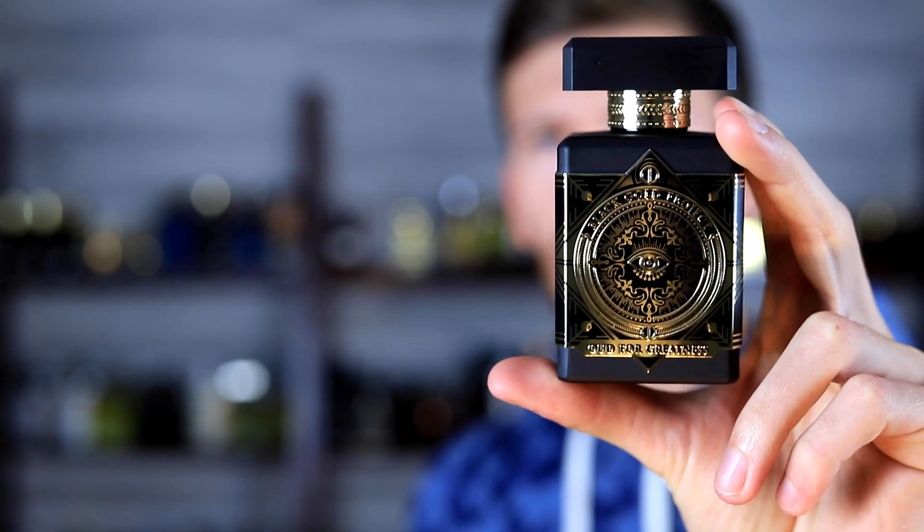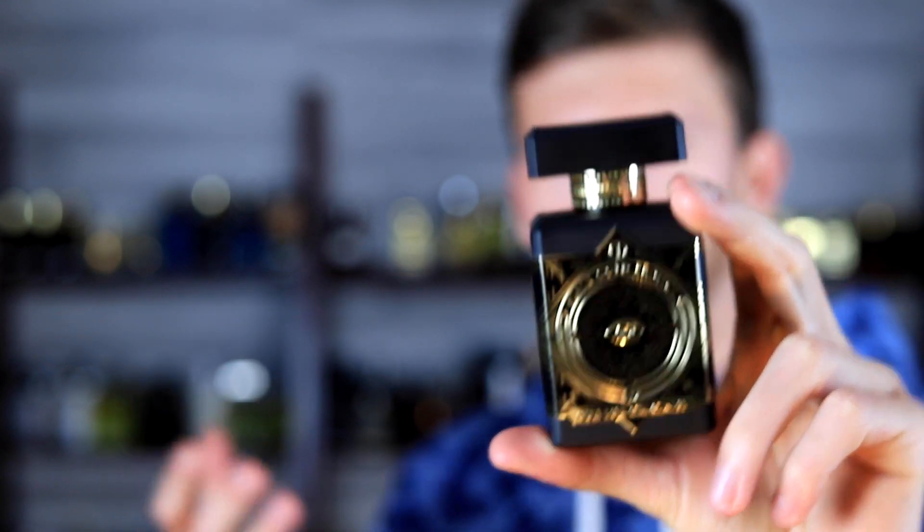Today I'm going to be giving my full review on Initio Oud for Greatness. This one caught quite a bit of hype when it first came out, and I was a bit late to that hype train. It came out in 2018, so almost four years ago at this point, and just recently did I actually end up getting a bottle of this one.